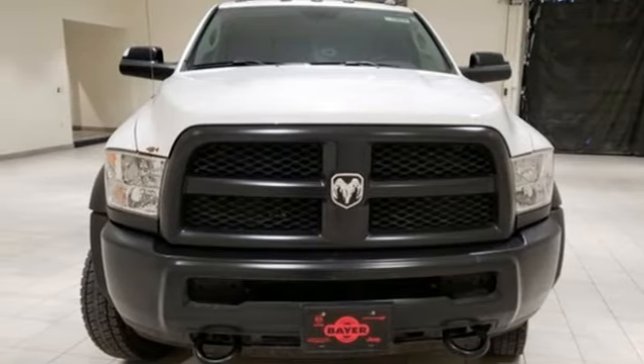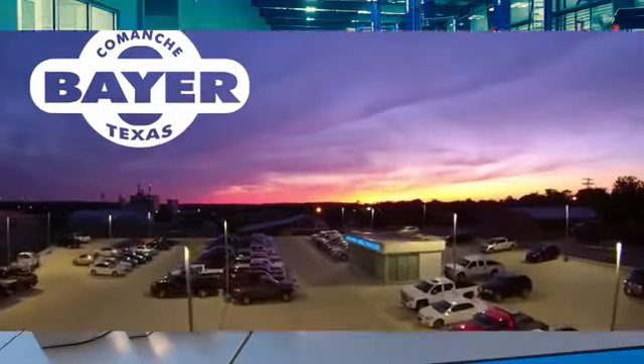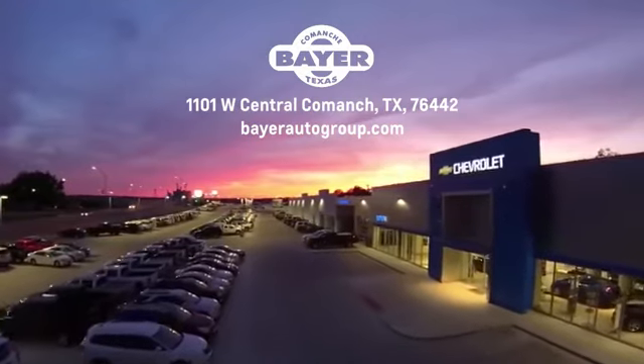Hurry in today and see it for yourself. Bayer Motors is your Central Texas one-stop shop for anything Buick, Chevy, or GMC. Stop in and see for yourself.